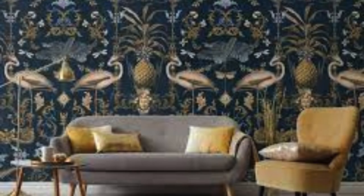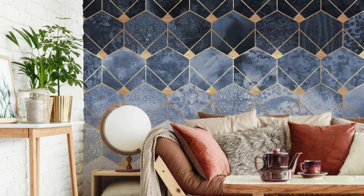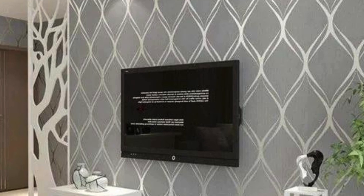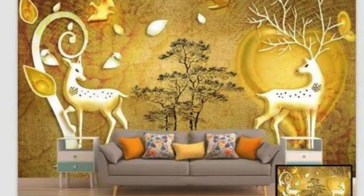Our commitment to quality extends to practicality. Engineered with durability in mind, these wallpapers are not just about making a visual impact, but also ensuring that your investment withstands the test of time. Easy to install and maintain, they empower you to transform your space with ease and efficiency. In embracing our metallic wallpaper collection, you're not just adorning your walls — you're immersing yourself in a curated experience where design meets functionality, and your living space becomes a testament to the art of self-expression. Redefine your home with a touch of contemporary opulence.